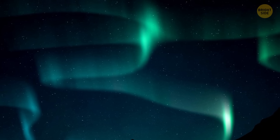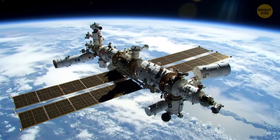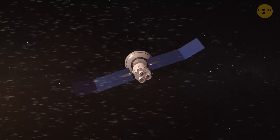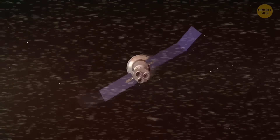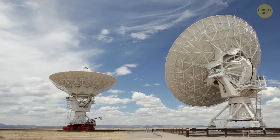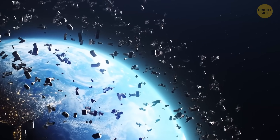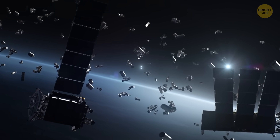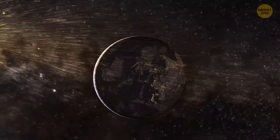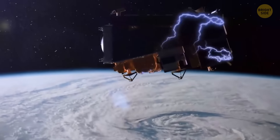Space hurricanes may be high above us, but they can still affect our daily lives, especially in areas related to satellite communications and space navigation. Those electron rains caused by the storm interfere with radio signals that travel through the upper atmosphere, disrupting GPS systems, radio communications, and radar systems. What's even worse, this interference can impact the orbits of space debris — or space junk — which is already a problem for spacecraft and satellites in low Earth orbit. The storm's electron rain slightly heats up the atmosphere, leading to extra drag on satellites and potentially changing their orbits.